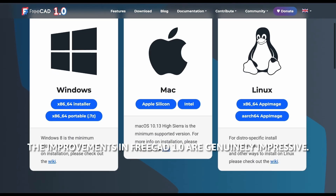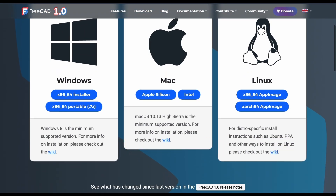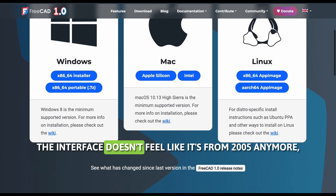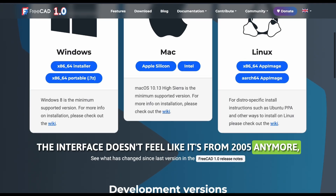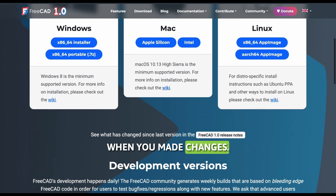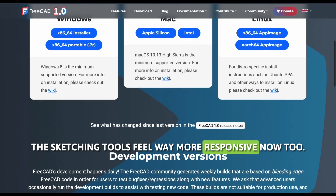The improvements in FreeCAD 1.0 are genuinely impressive. They finally have proper assembly tools that actually work, the interface doesn't feel like it's from 2005 anymore, and they fixed that annoying naming issue that used to break your models when you made changes. The sketching tools feel way more responsive now, too.